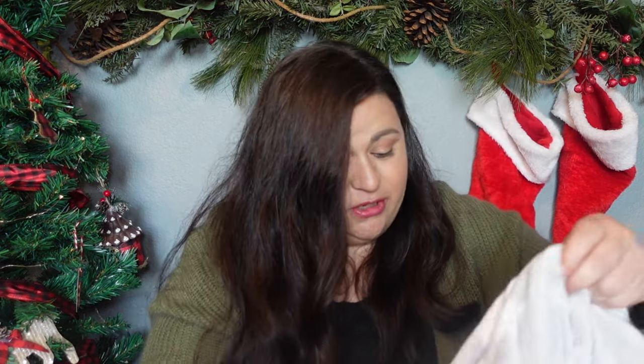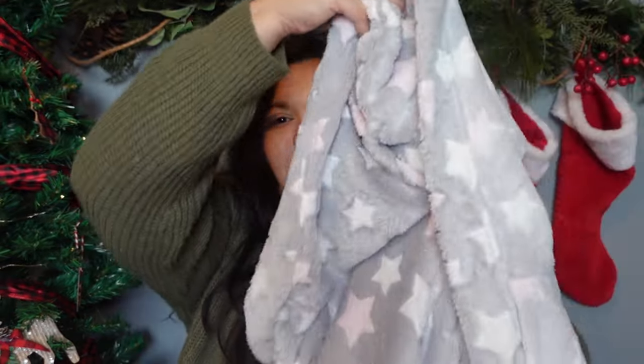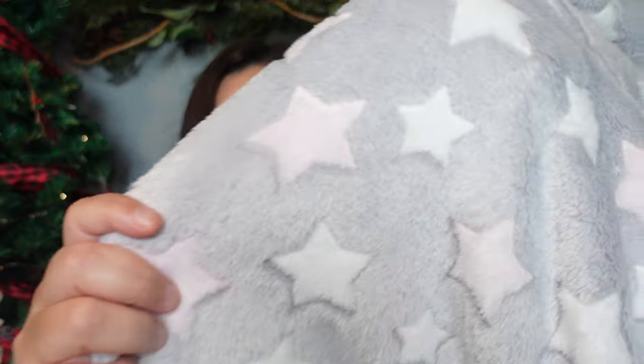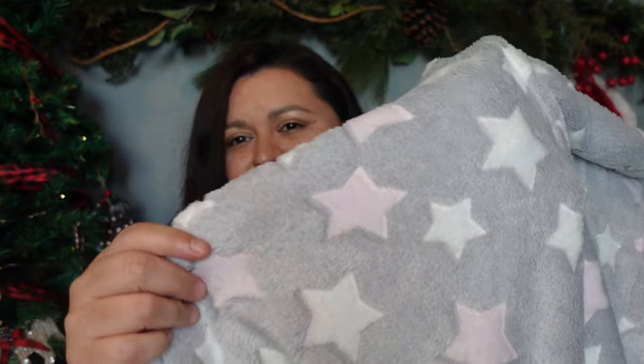I also picked her up a really cute robe. I kind of wanted to keep things equal and cozy for people this year. This one is a hooded robe — it is shorter but I think she'll really like it. It's really soft, a really soft gray color with white and pink stars. I think she will really like this, and it does match her slippers.